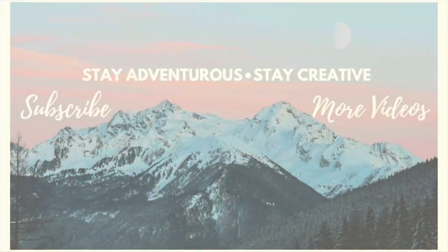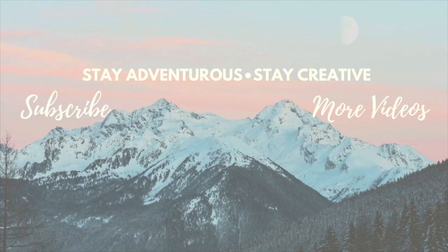Alrighty friends, that's going to do it for today's video. I hope you got some meal inspiration and some ways to cook on the cheap for your family. Again, if you are experiencing food insecurities in your home, dial 211 and reach out to any local resources you may have — that's what they're there for. As always, stay adventurous, stay creative, and I will see you next time!